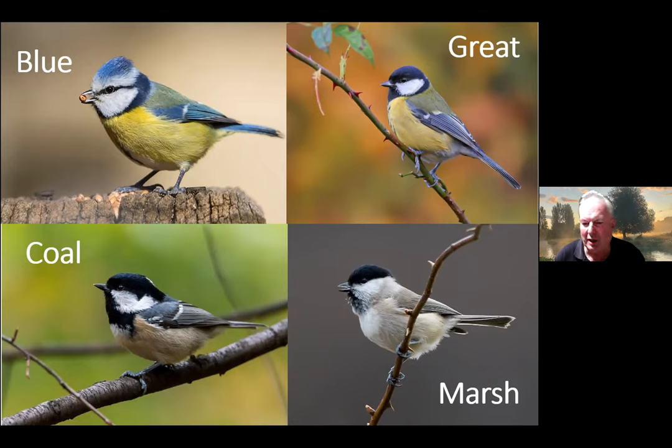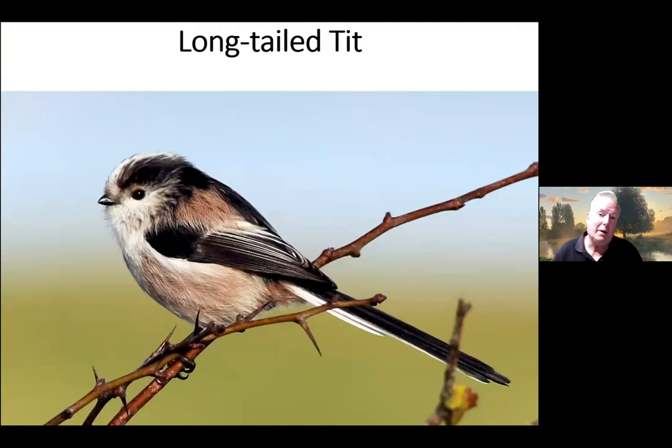The Marsh Tit, bottom right, is a declining species in our woodlands — if you live in the countryside there's a chance you might get that coming to your bird table. You might also get Long-tailed Tits, which are a delight — when you get one you probably get six or seven, as they go around as family groups. They're an amazing bird: the first brood of chicks helps the parents feed the second brood, and ones that don't breed in their first year as adults will hang around and help their parents — very cooperative.